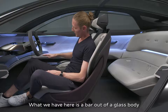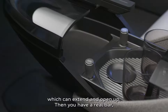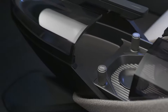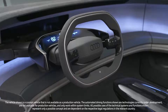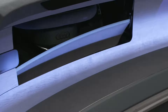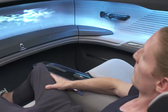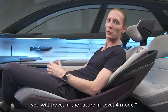What we have here is a bar made out of a glass body which can extend and open up. Then you have a real bar — two glasses, a water dispenser. You can get refreshments anytime you want. This is now the lounge, and this is how you will travel in the future in level four autonomous mode.